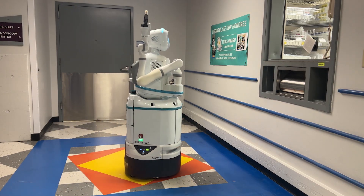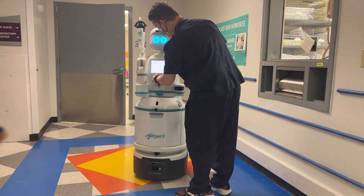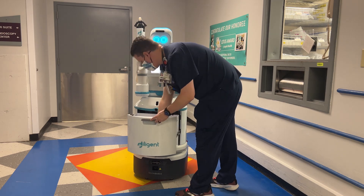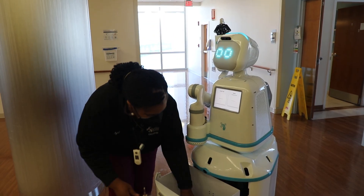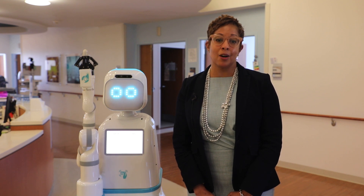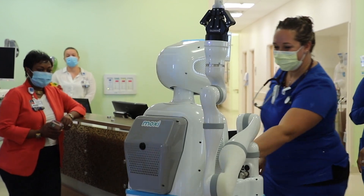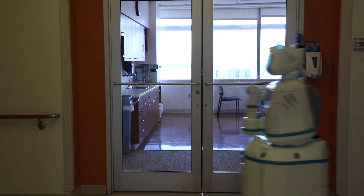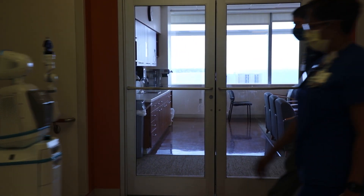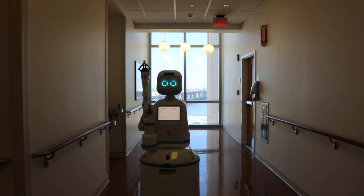Once there, Moxie will let the pharmacy know the reason for the visit. The pharmacy will put the medications in one of these secure drawers and send it back to the team member who made the request. In healthcare, we're always busy and an extra set of hands is always a big help. Having a nurse leave their floor to go to the pharmacy to pick up medication, or a CNA leaving a patient's bedside to go downstairs to nutrition, is not the best use of their time.